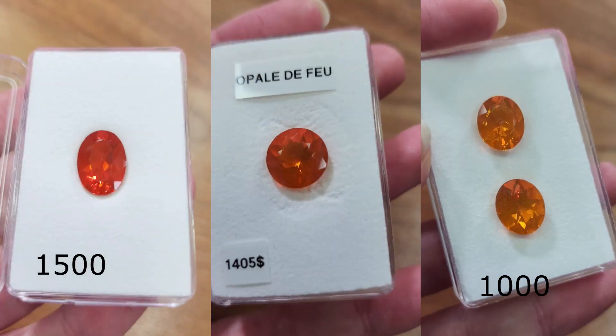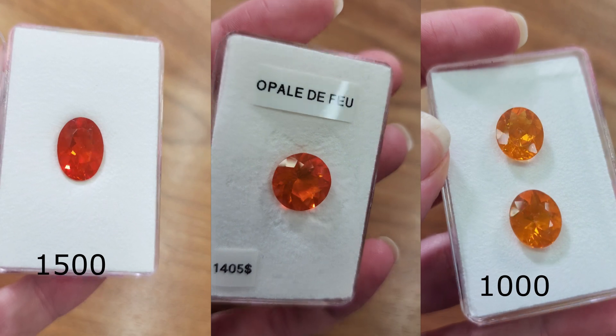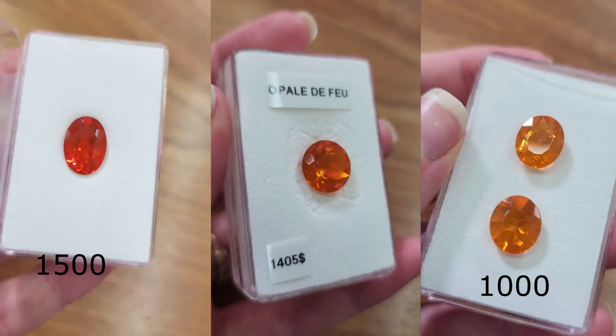Fire opal I would say is a similar price range to white opals per carat. This one is $1,400 for the stone, this one is $1,500, and this one is $1,000. They're very reasonably priced for a very large stone.